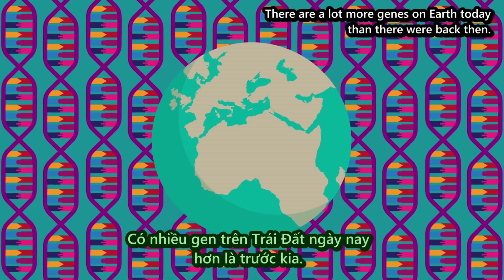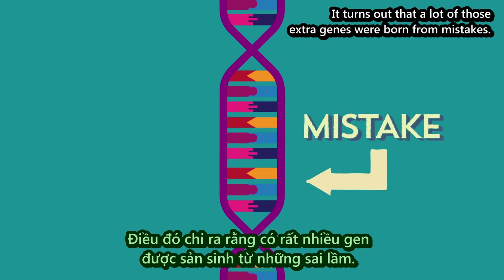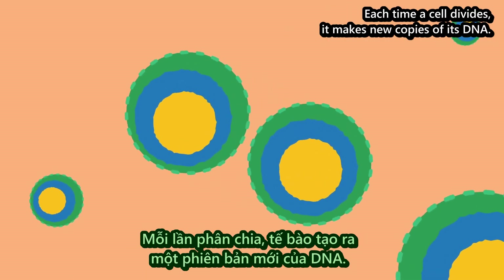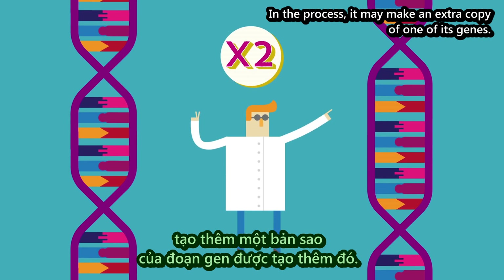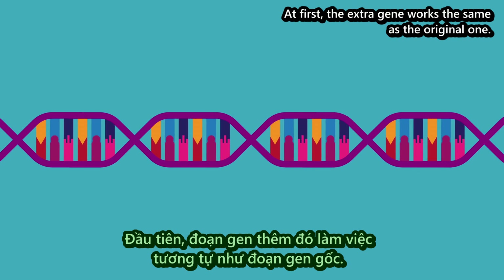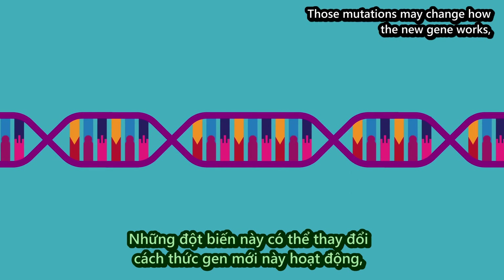There are a lot more genes on Earth today than there were back then. It turns out that a lot of those extra genes were born from mistakes. Each time a cell divides, it makes new copies of its DNA. Sometimes it accidentally copies the same stretch of DNA twice. In the process, it may make an extra copy of one of its genes. At first, the extra gene works the same as the original one. But over the generations, it may pick up new mutations. Those mutations may change how the new gene works.